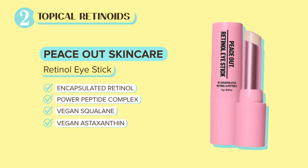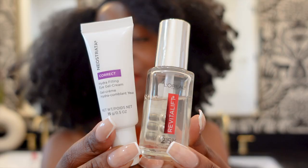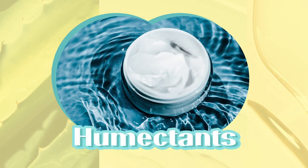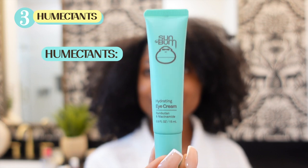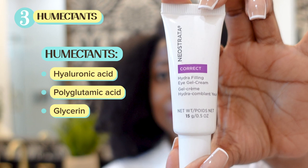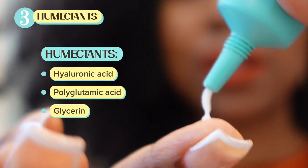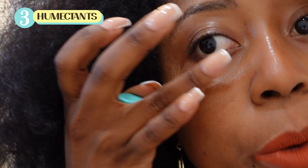The next group of ingredients I like are humectants. Skin in the eye area is thin and prone to dryness and dehydration, which makes fine lines and wrinkles even more visible. Using deeply hydrating ingredients such as hyaluronic acid, polyglutamic acid, and glycerin improves hydration in the area. Hydrated skin has more bounce, tone, plumpness, and elasticity to it, making you look a little more youthful and less tired in appearance.